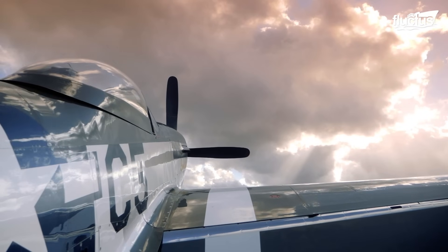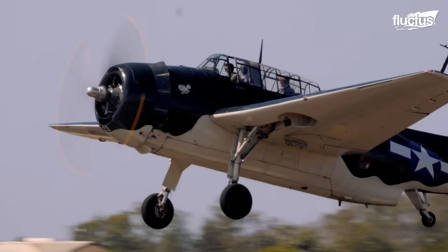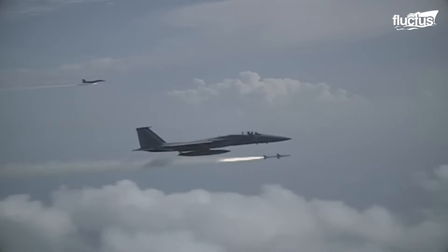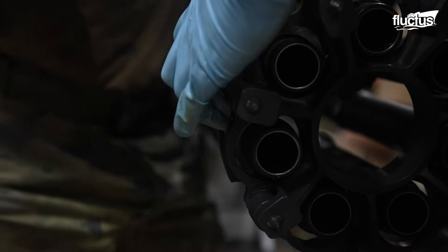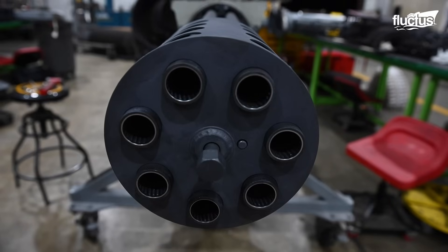Throughout the history of warfare, aircraft have played a decisive role in shaping battles. While they are typically armed with rockets and missiles and seldom rely on their guns, the Gatling cannons they carry remain some of the most formidable weapons ever mounted on aircraft.